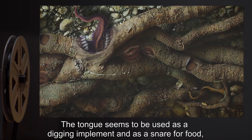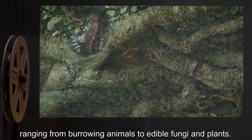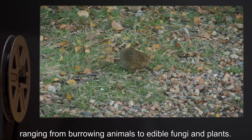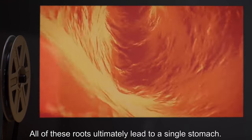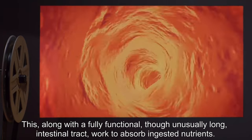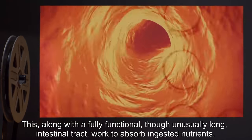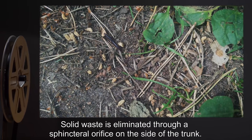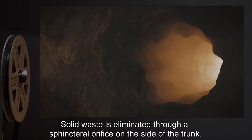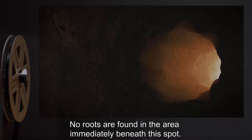The tongue seems to be used as a digging implement and as a snare for food, ranging from burrowing animals to edible fungi and plants. All of these roots ultimately lead to a single stomach. This, along with a fully functional though unusually long intestinal tract, works to absorb ingested nutrients. Solid waste is eliminated through a sphinctural orifice on the side of the trunk. No roots are found in the area immediately beneath this spot.